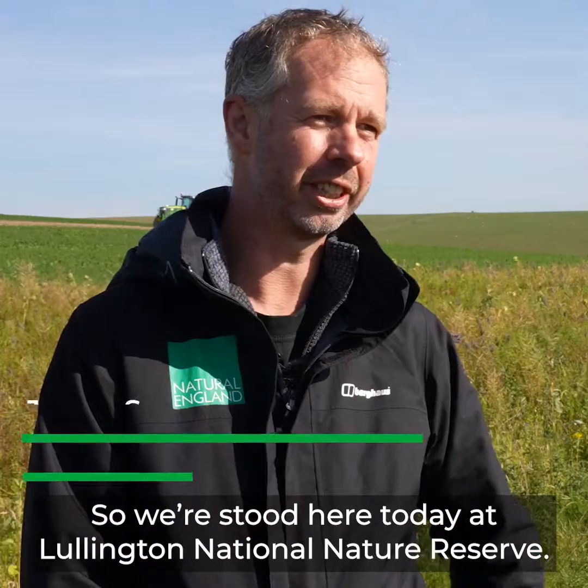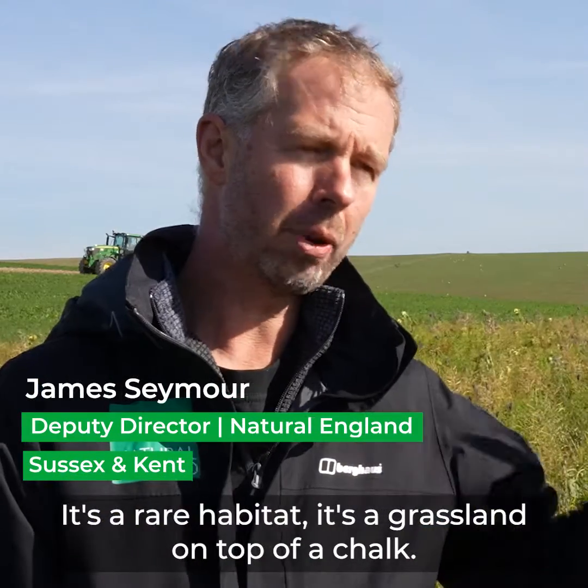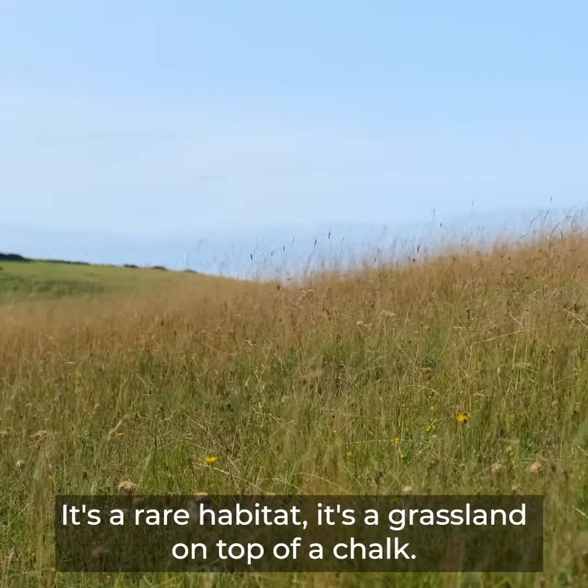So we're stood here today at Lullington National Nature Reserve. It's a rare habitat — it's a grassland on top of chalk.